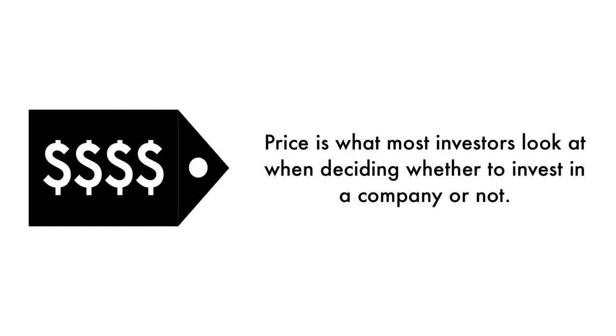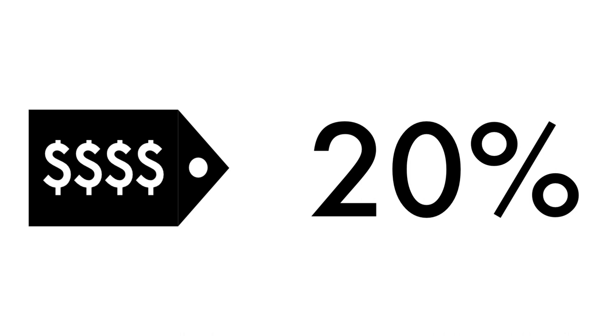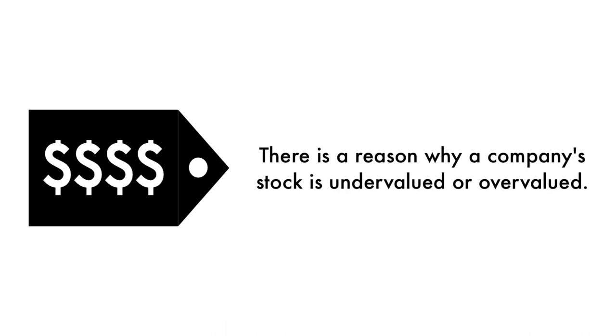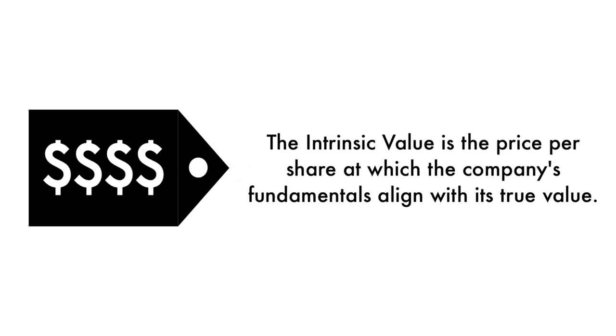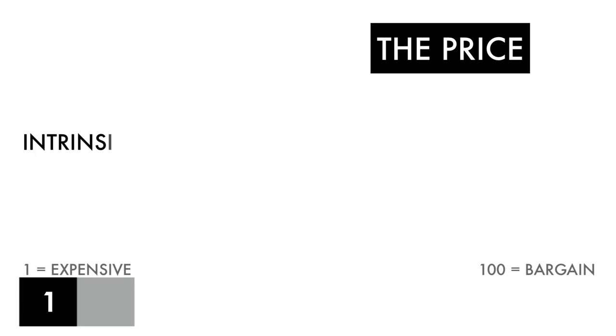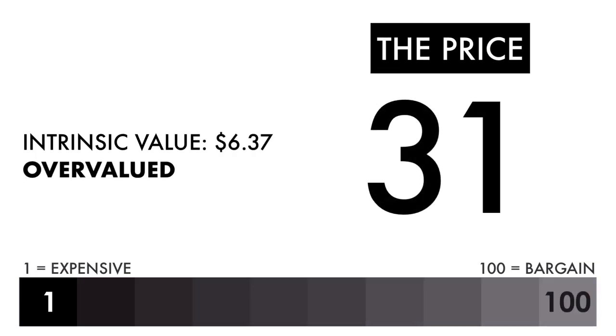Finally, let's look at the company's price. Price is what most investors look at when deciding whether to invest, but price per share shouldn't be the most important consideration — that's why only 20% of this analysis is attributed to the company's intrinsic value. There is a reason why a company's stock is undervalued or overvalued. An undervalued stock may be undervalued simply because it's a terrible business, and the other side is true as well. The price factor is made up of only one metric: the intrinsic value, which is the price per share at which the company's fundamentals align with its true value when compared to its current stock price. Based on this grade, I would consider the price to be overvalued, so if you're looking solely at the price per share, this shouldn't be a company you should invest in.